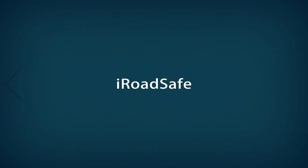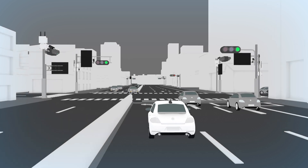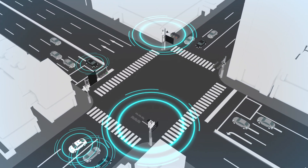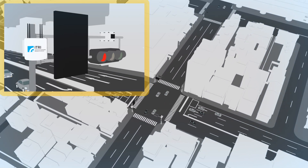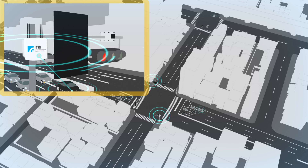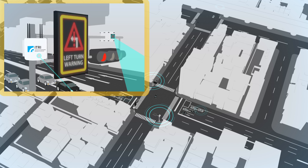iRoadSafe E-tree V2X system solution. iRoadSafe is compliant with WAVE DSRC standards and supports U.S. and Europe V2V safety messages. iRoadSafe is the first system solution in the world integrating roadside communications, roadside sensing, and CMS changeable message sign to provide safety warning to all road users.